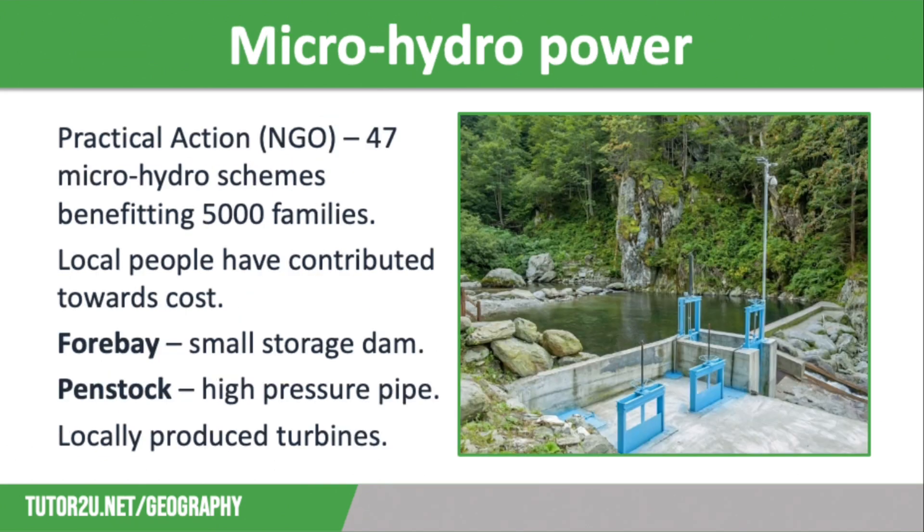This is where micro-hydro power comes in. Practical Action, which is an NGO, has helped to install 47 micro-hydro schemes across Peru, providing electricity to about 5,000 families. The Chamba Monterra micro-hydro scheme is an example of this. It cost US$51,000 to set up and run. This was funded partially by the government, partly by a Japanese investment, and partly by the local community. Local households each contributed about US$750 to the project, using a credit scheme to pay for this.